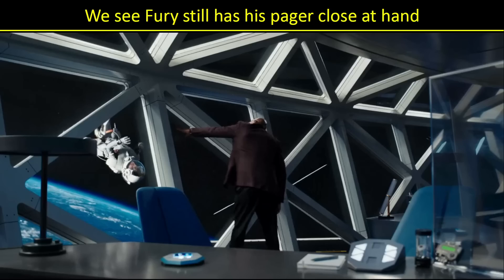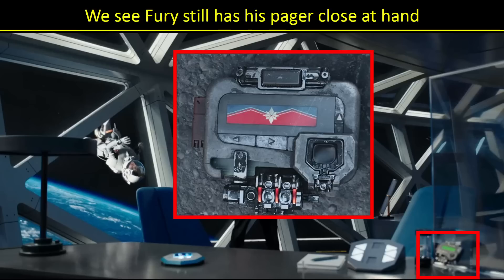One of the cool things we see in one of the scenes is Fury still has his pager. Notice on his desk over to the far right — that's the pager he uses to contact Captain Marvel. So that's a fun little Easter egg. Very cool to see that still hanging out there.